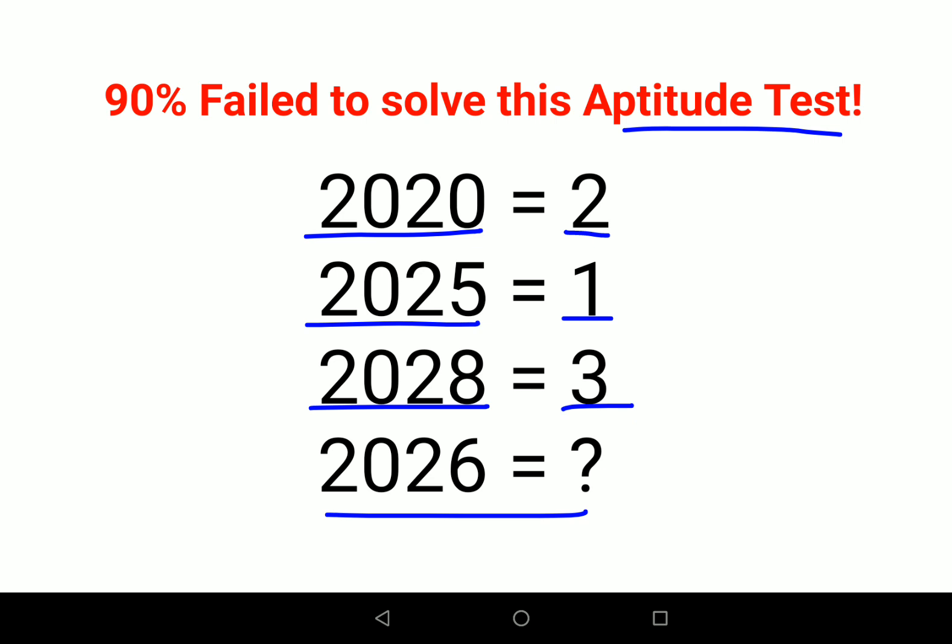The number represents the count of enclosed figures — the circles or loops inside the digits. So in 2020, the two zeros each have one enclosed loop, giving you 2. In 2025, there is just 1 circle. In 2028, you have 1 in the 0, 1 in the 2, and 1 in the 8 — so 1 plus 1 plus 1 gives you 3.